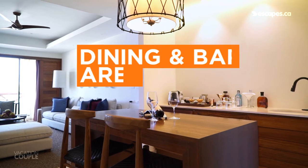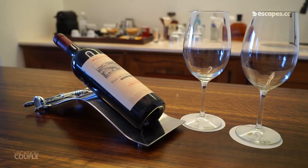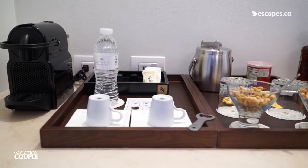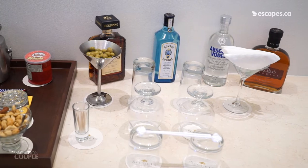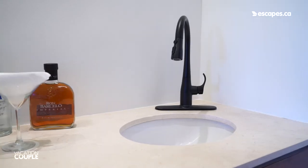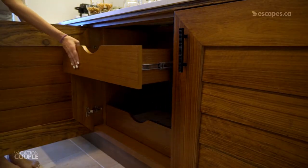Next up is the dining and bar area. Here you can find elegant lighting, your complimentary wine, and full bar. You'll get a Nespresso machine and pods, snacks, and alcohol that's restocked daily. You'll have glasses for every occasion and a handy sink. Below, you can find ample storage space with two large drawers.